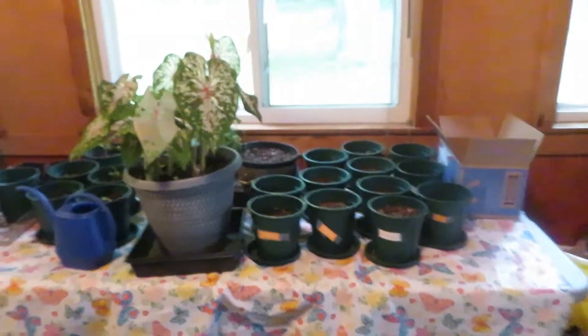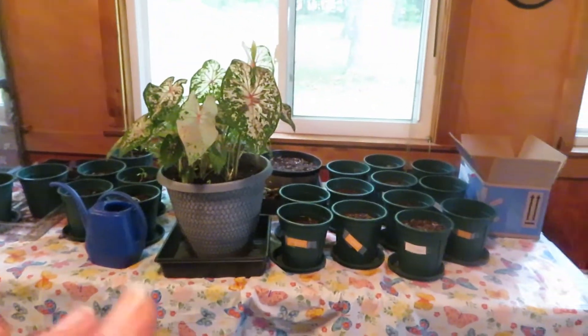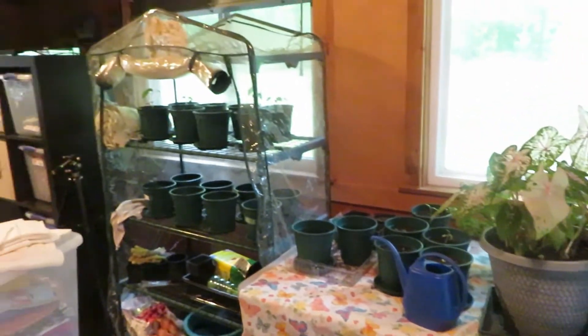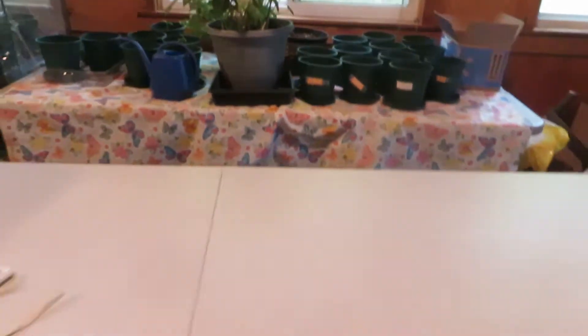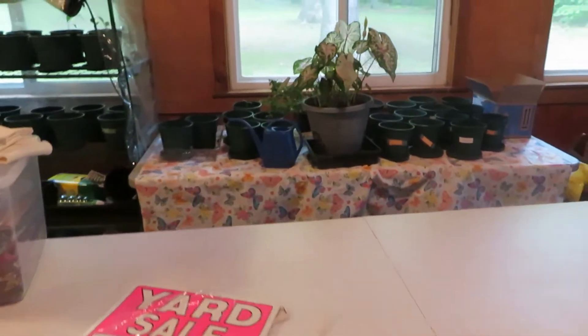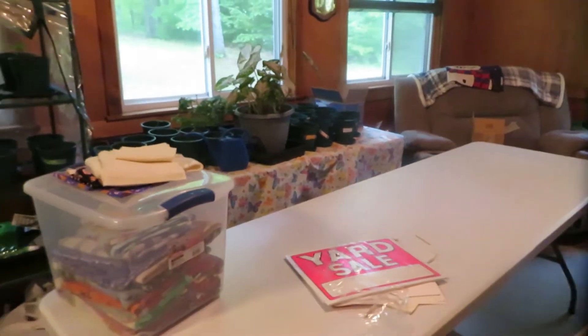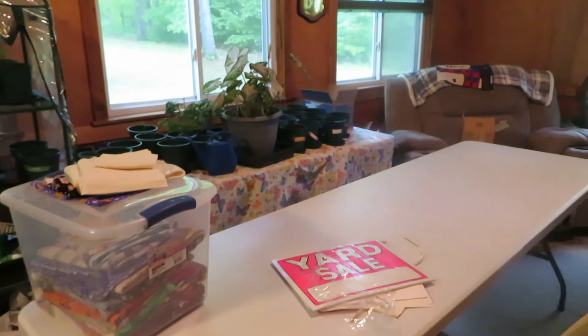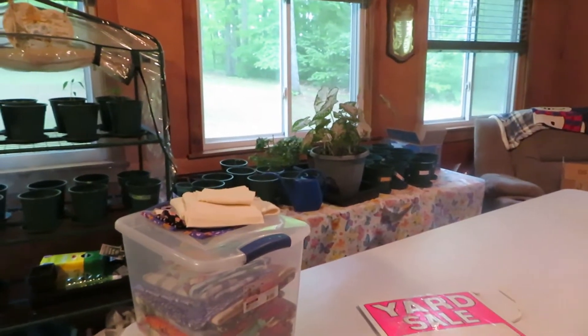Hey everyone, Val here. There are a couple things I want to do today. I need to take these plants outside — the ones that have come up I'm going to plant in the garden. And then I need to take these tables out to the garage because we need to get set up for the yard sale next weekend. So this side is going to be cleaned out today. I'm going to start carrying some of these plants to the front porch area.